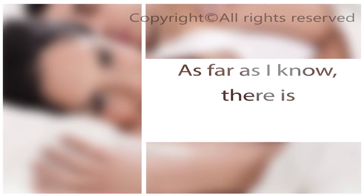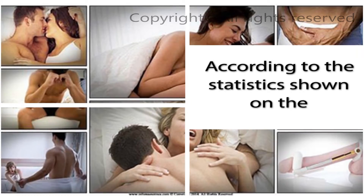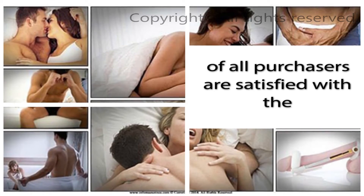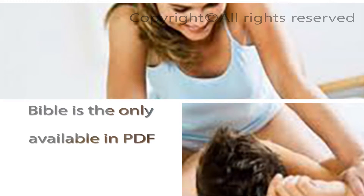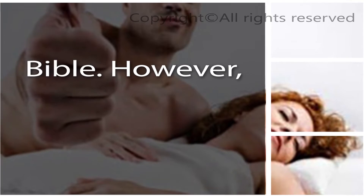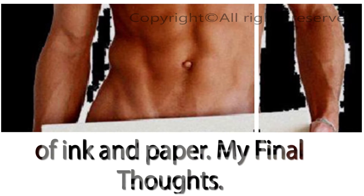Free Penis Enlargement Bible? As far as I know, there is no way to get a free copy. I do know that if you are completely unsatisfied with your purchase, John Collins offers a 100% money back guarantee on all purchases. According to statistics shown on the website, 95% of all purchasers are satisfied with the results, but there is no way for me to fact check that claim. At this time the Penis Enlargement Bible is only available in PDF format. If you'd like a hard copy, you can always print your PDF version — however, it's 94-plus pages, so be prepared to use a lot of ink and paper.